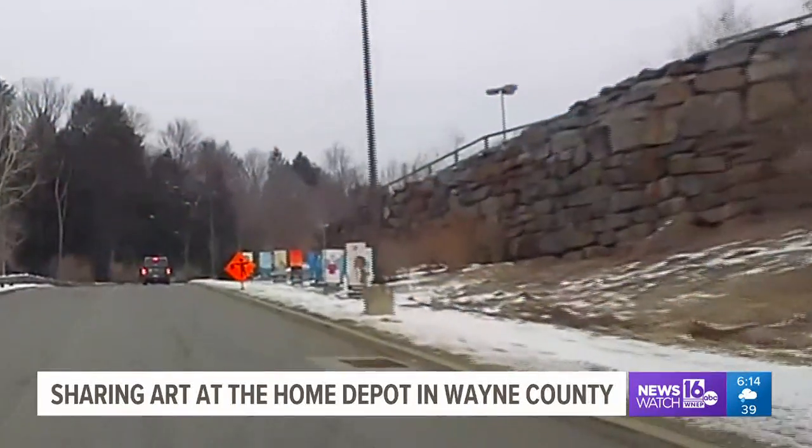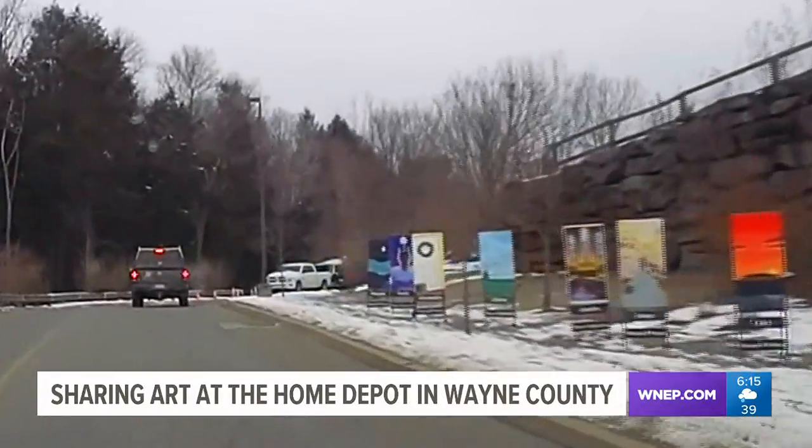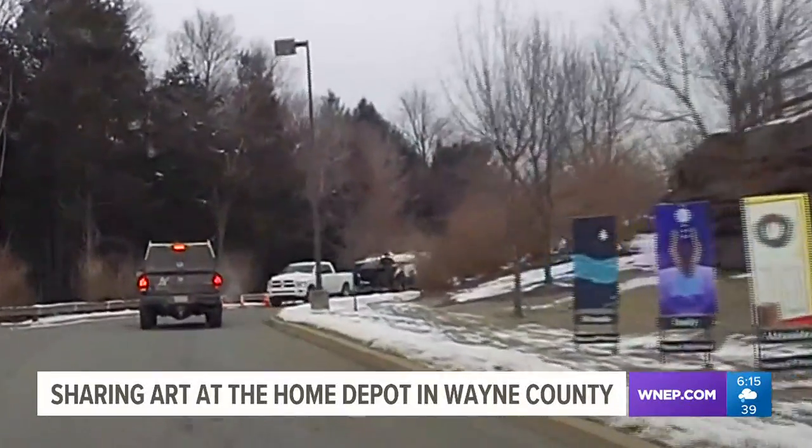Art students in Wayne County are showcasing their work in the most unlikely of places. Newswatch 16's Courtney Harrison explains how home improvement and art are coming together. Over the last couple weeks, driving into Home Depot near Honesdale, there's something new lining the driveway to the home improvement store.